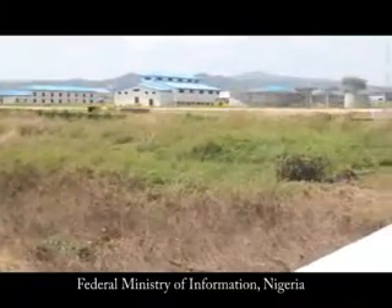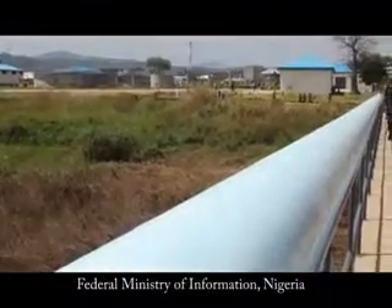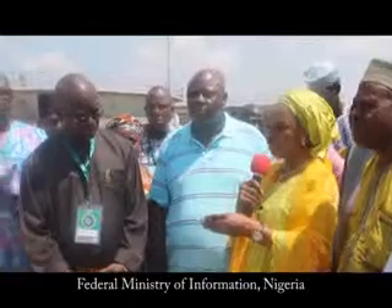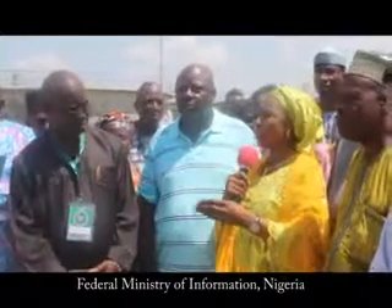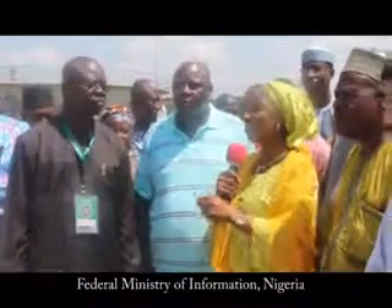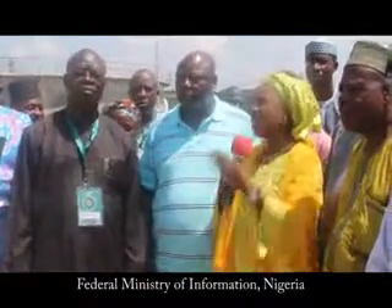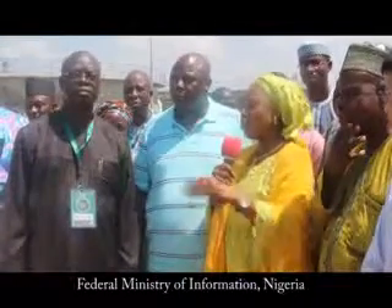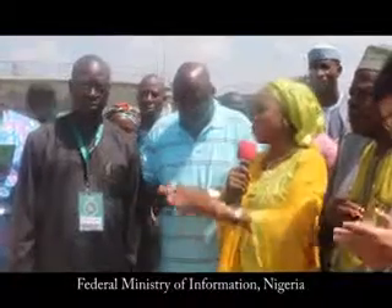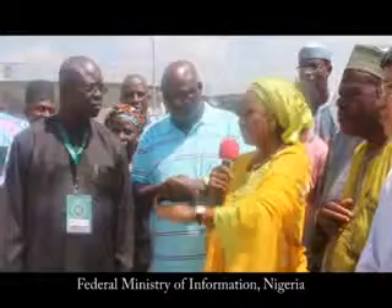On the second question about project completion: this administration's template is not one of abandoning projects, because that is a waste of resources. We manage the limited resources we have. Therefore, any project we meet on ground, we try to complete it before embarking on a new one. There is no need to embark on a new project while leaving the old one, which is also important and beneficial to the state.